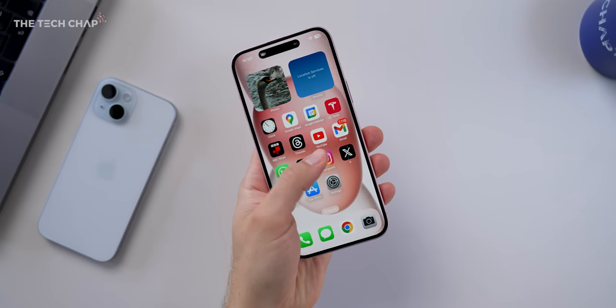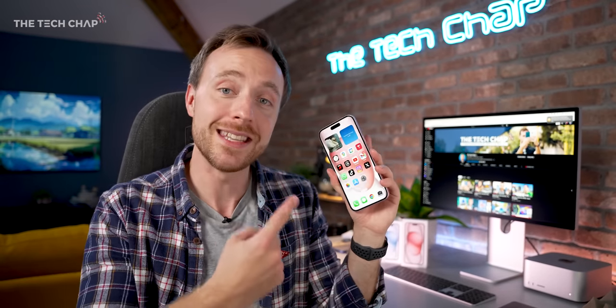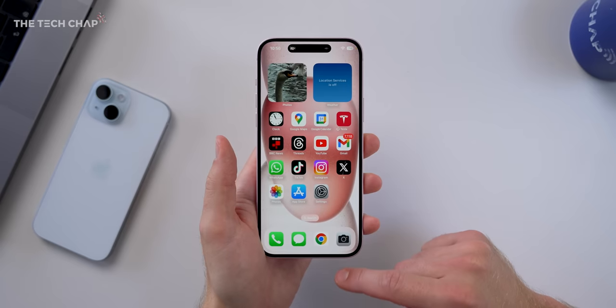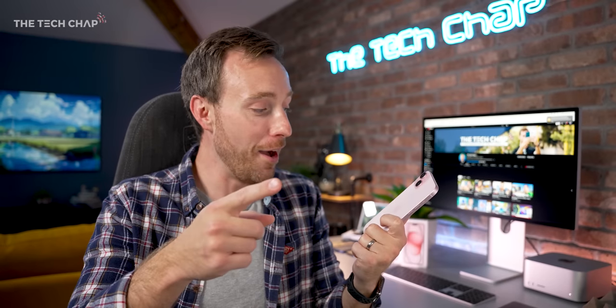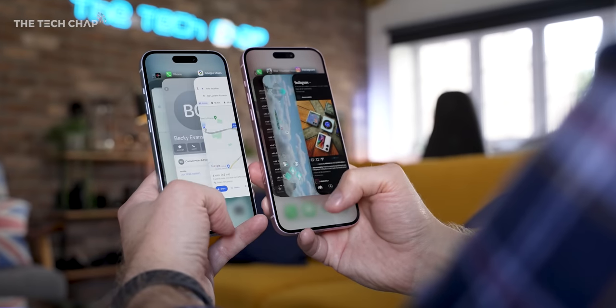It is a big phone, possibly too big for a lot of people. Although if you're coming from an iPhone 8 Plus, despite that having a 5.5-inch screen versus this 6.7-inch, this only weighs one gram more, is about 1.5mm taller, but actually a little bit narrower. On big phones, width matters more. So if you're used to a plus-size model, you'll be fine with the 15 Plus. But for most people, it's the regular 15 that's going to be more popular — and it's also a hundred quid cheaper.